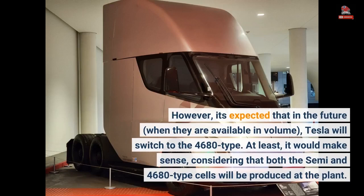However, it's expected that in the future, when they are available in volume, Tesla will switch to the 4680-type. At least, it would make sense, considering that both the Semi and 4680-type cells will be produced at the same plant.